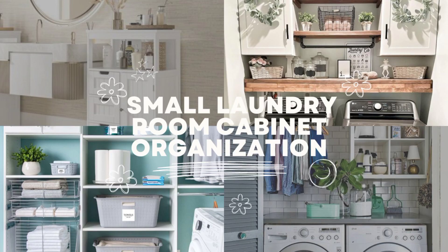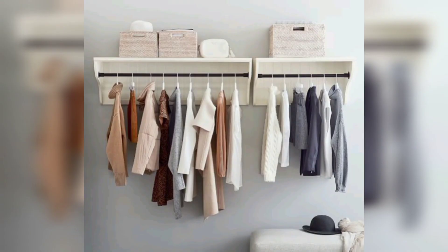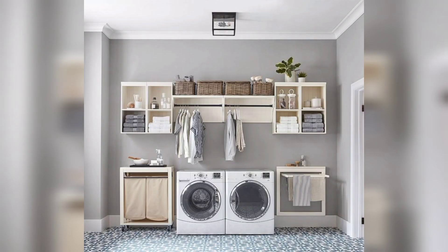Efficient small laundry room cabinet organization — maximize space and functionality. Discover smart and practical solutions for organizing your small laundry room cabinets effectively. From clever storage ideas to space-saving techniques, our expert tips will help you transform your cramped laundry space into a well-organized haven.